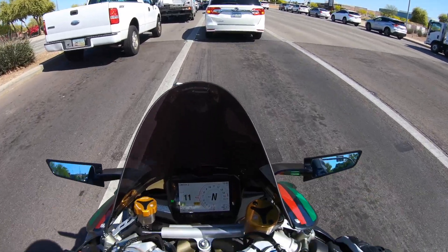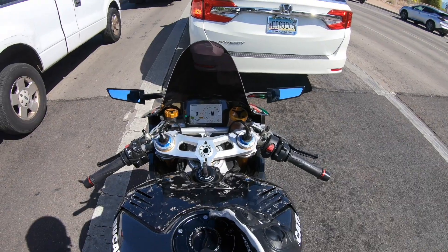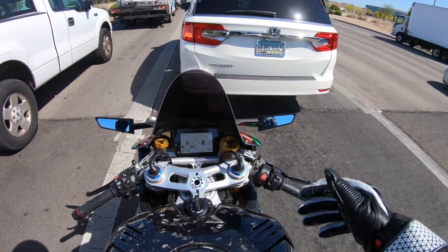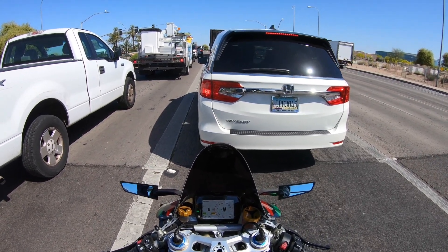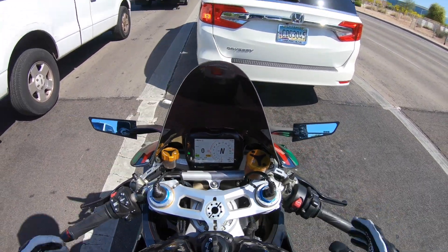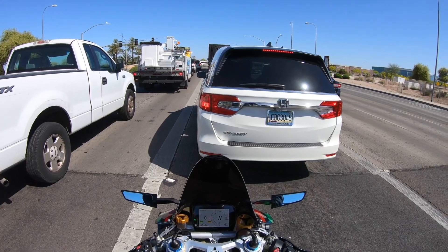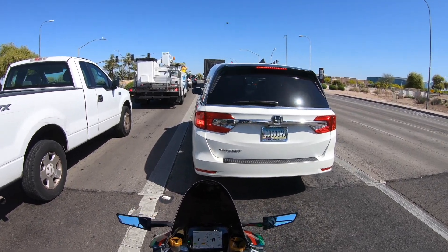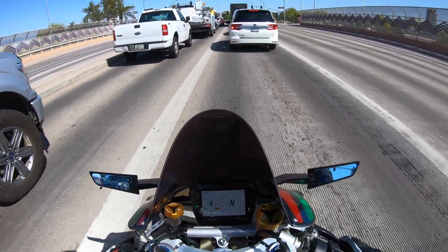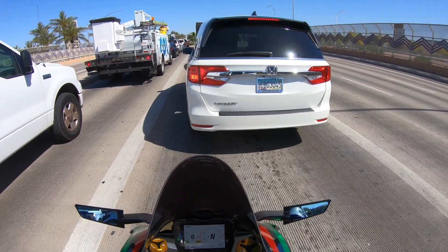It's a 2018 Ducati V4S and you can win it along with $15,000 cash. We pretty much custom built this whole thing — just look at that forged carbon. It does have the tune from Ducati, so we already put it on the dyno and it has 196 wheel horsepower. I always turn wheelie control off — I'm not really a fan of it cutting power on me.